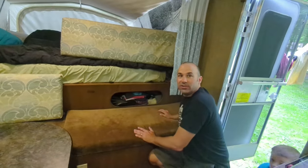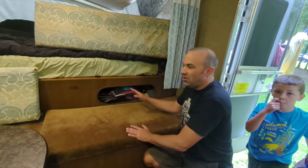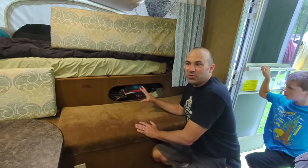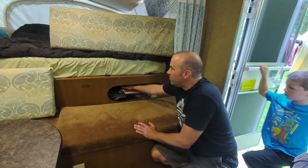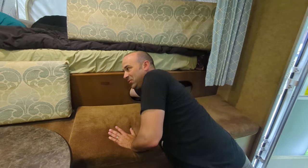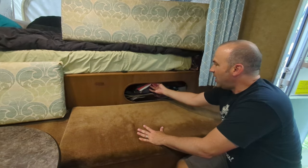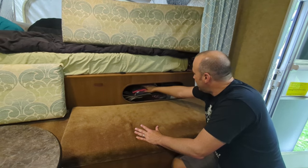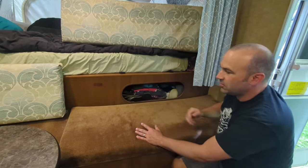There isn't one all-encompassing area to store all of our clothes — we had to put different people's clothes in different spots. Underneath the front bunk there's a huge storage area, and that's where Lauren keeps all her stuff because she has long arms and can reach back in there.